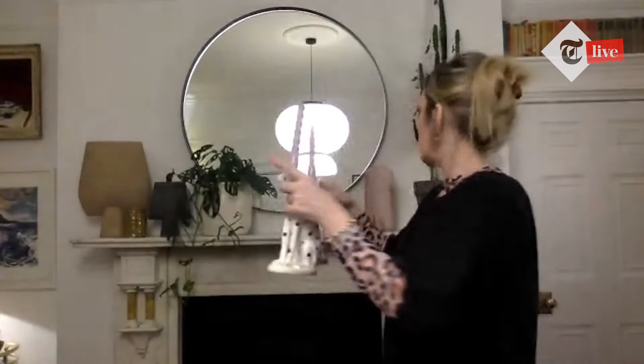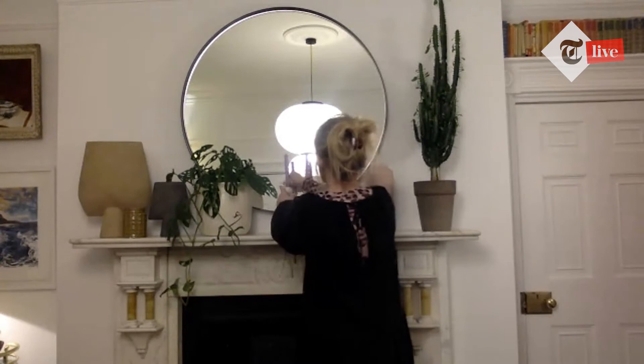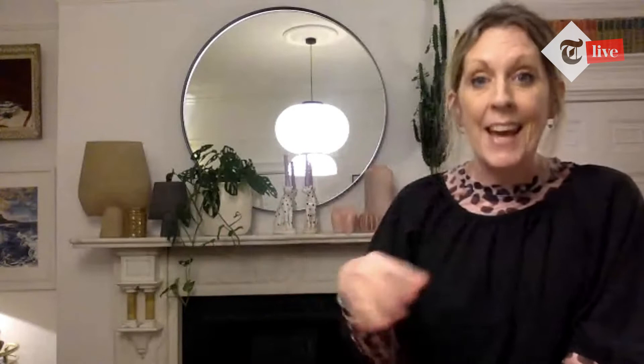Next we're going to add something a little bit quirky - adding fun items to your display just makes it a bit interesting. These are a couple of leopard candlesticks - actually just from TK Maxx online and in the sale at the moment. I'm going to add those to the centre. They add a bit of gold, they're a fun piece, and they've got some lovely lilac candles adding that extra interest and colour.